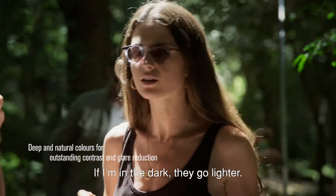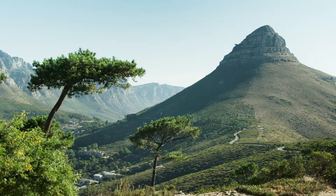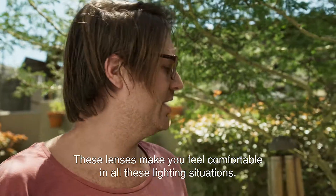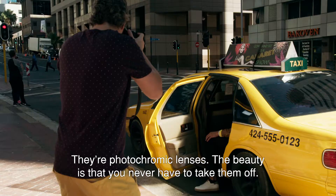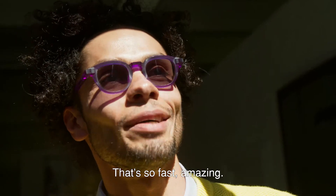So if I'm in the dark, they go like light and look up. It feels cool. Is it reflective? I've just experienced it for myself right now. These lenses really make you comfortable in all these lighting situations — the photochromic lenses. The beauty of these lenses is that you never have to take them off. Wow, that's so fast. Amazing.